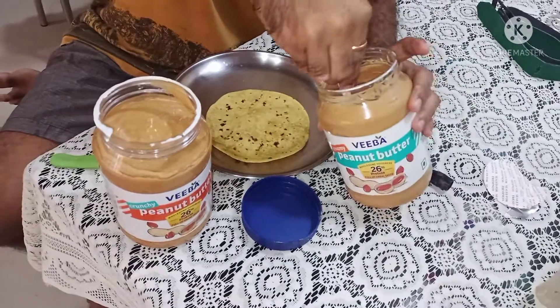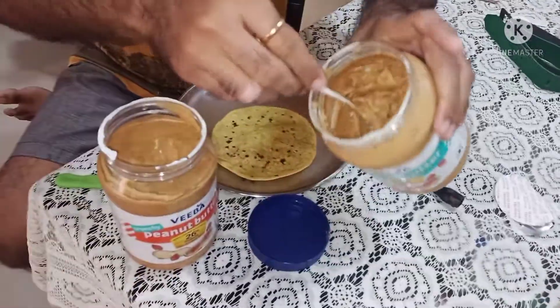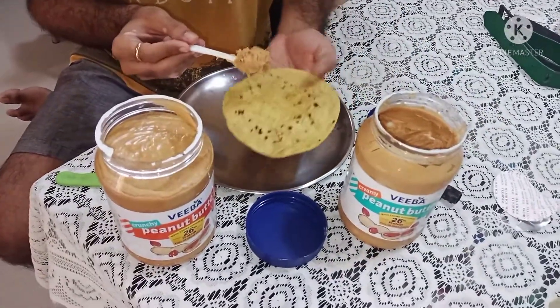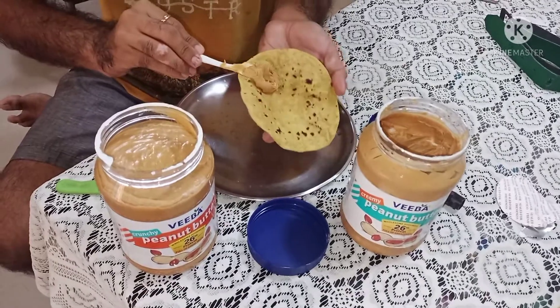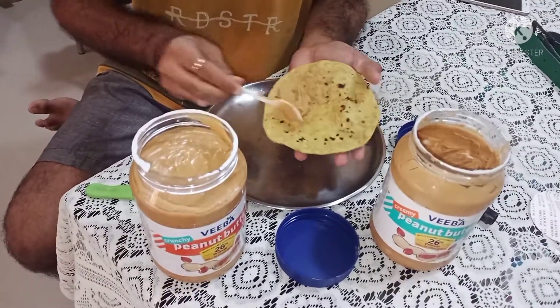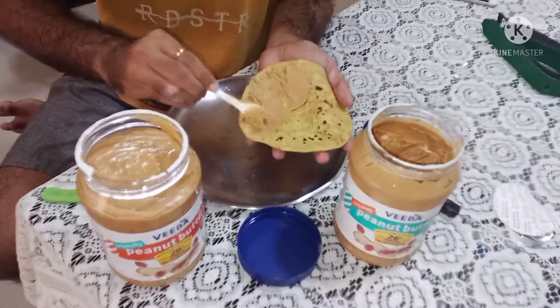First of all, I will tell you about the creamy. Look at this — this is how creamy looks. The cream is the easiest to put on the roti, there is no problem. You will spread it easily because it is creamy. I'll show you how to put it on one roti.